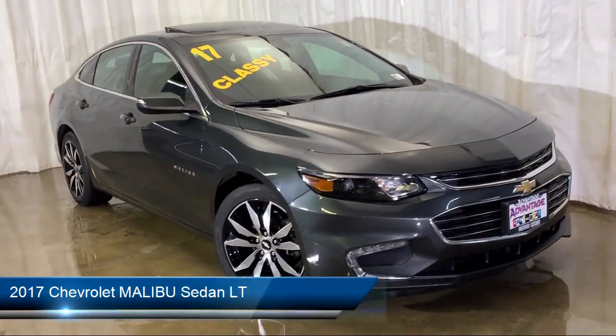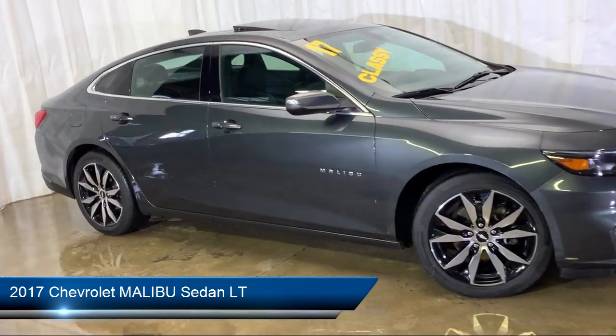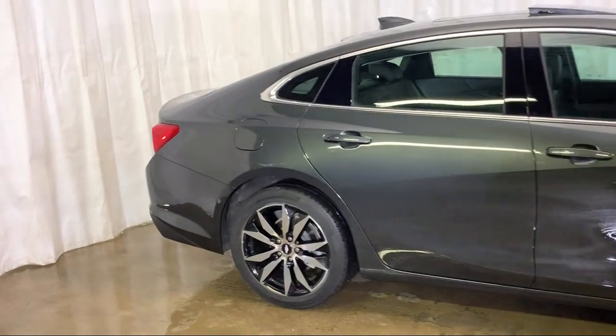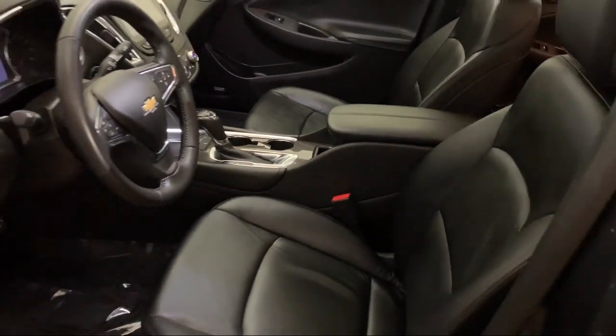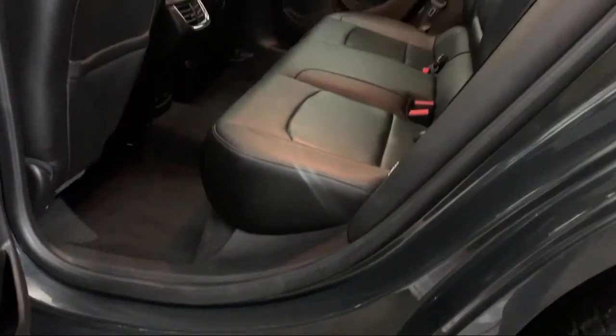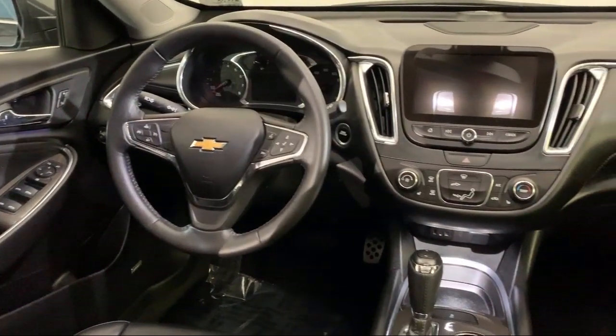It comes equipped with Sirius XM Satellite Radio, Keyless Entry, Heated Front Seats, Electronic Stability Control, Bose Premium Audio System, Remote Start System, Steering Wheel Controls, Tire Pressure Monitoring System, Rear View Camera, Air Conditioning, and has less than 45,000 miles on the odometer.